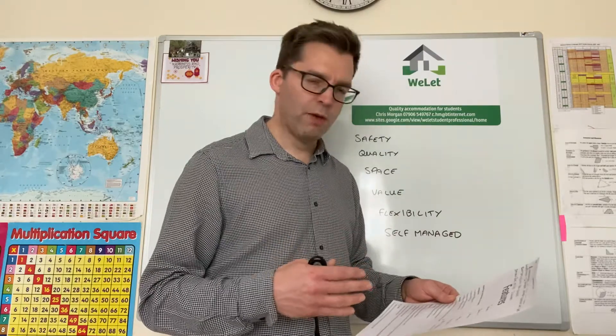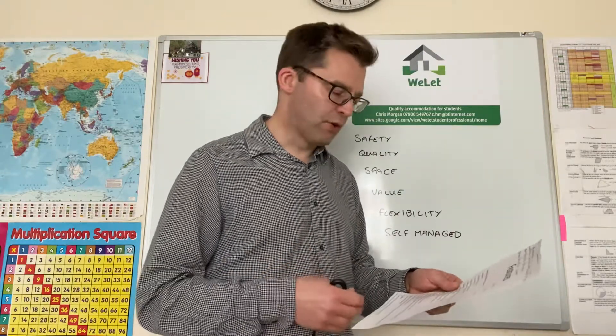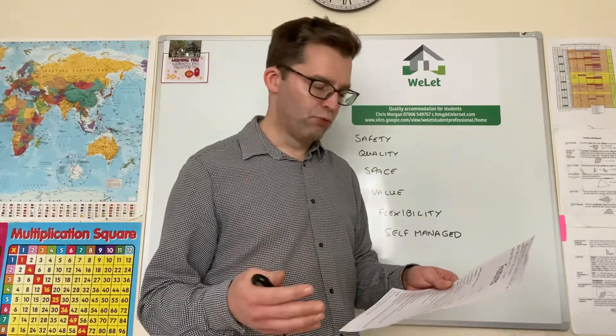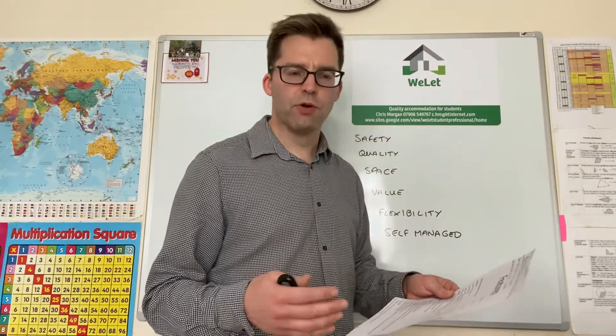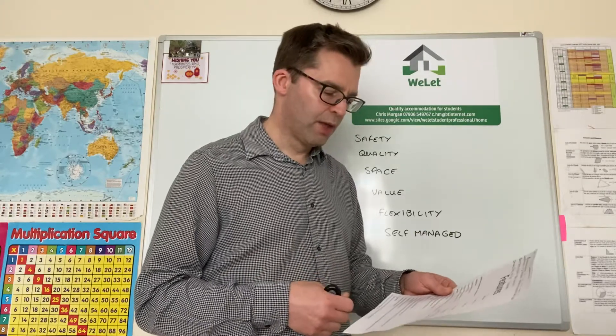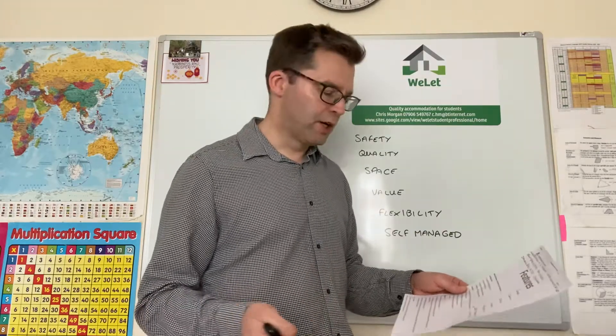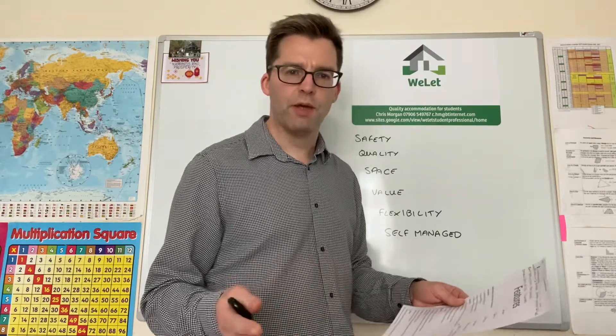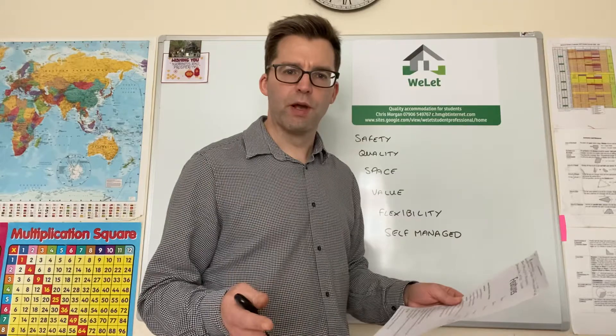Bedrooms — where possible I'll fit ensuite bathrooms to as many bedrooms as I can. I have lockable rooms with internal thumb turn locks for safety in case of fire, and comfy double beds. What I don't do is compromise on mattresses — if you're not happy with your mattress, it just gets replaced.